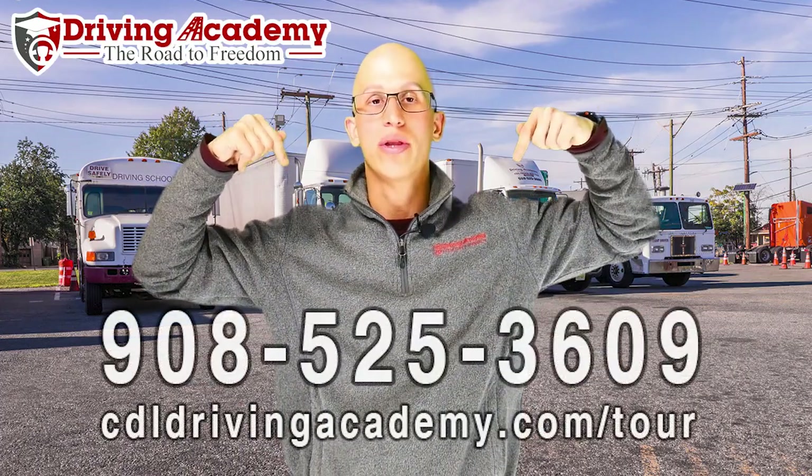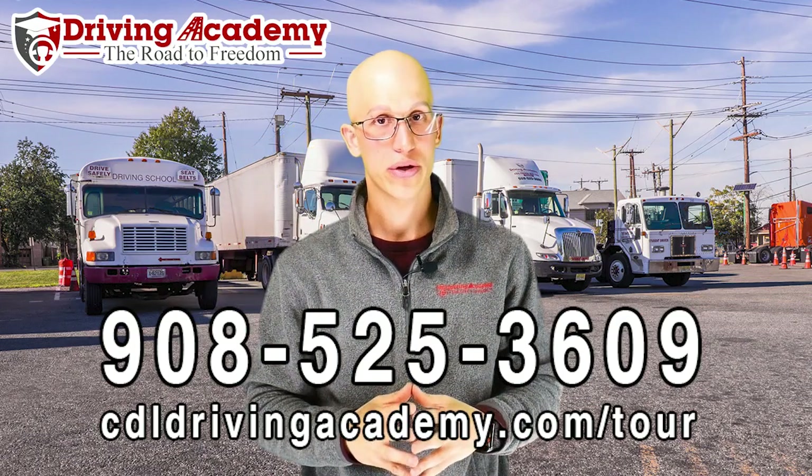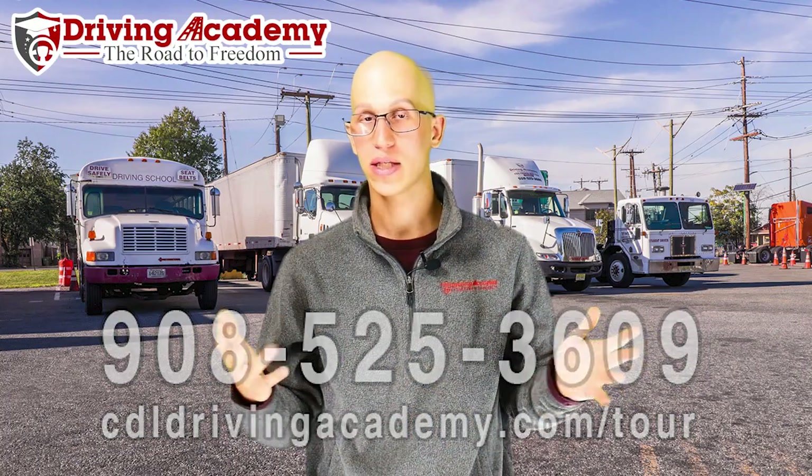If you want to find out how to get a CDL license, all you have to do is give us a call at 908-525-3609. In order to get a CDL license, it's just a two-step process. Step number one: pass a few different written exams to get yourself a CDL permit. Step number two: pass a two-and-a-half-hour road test to get your actual license.